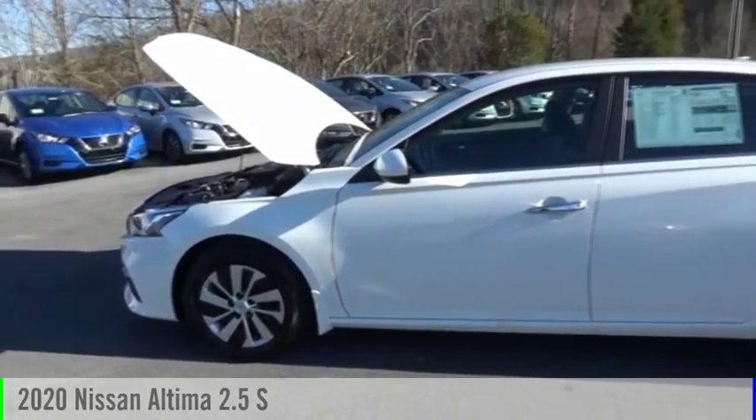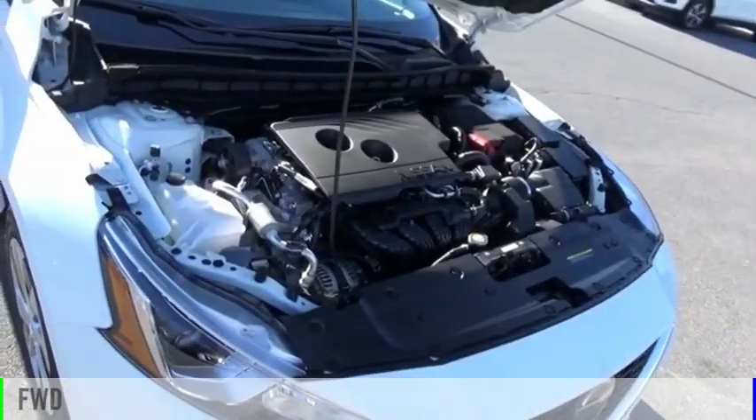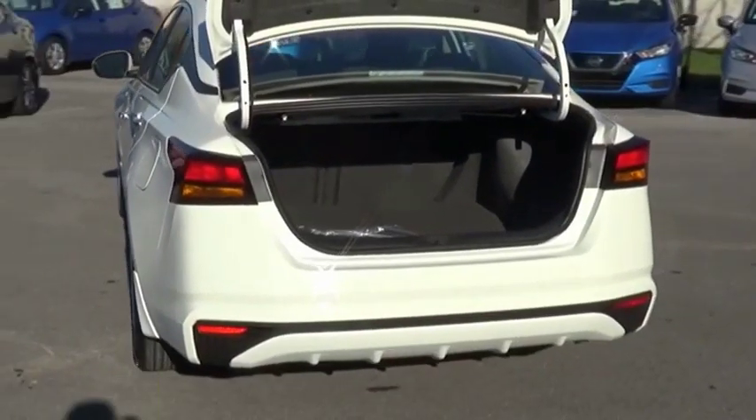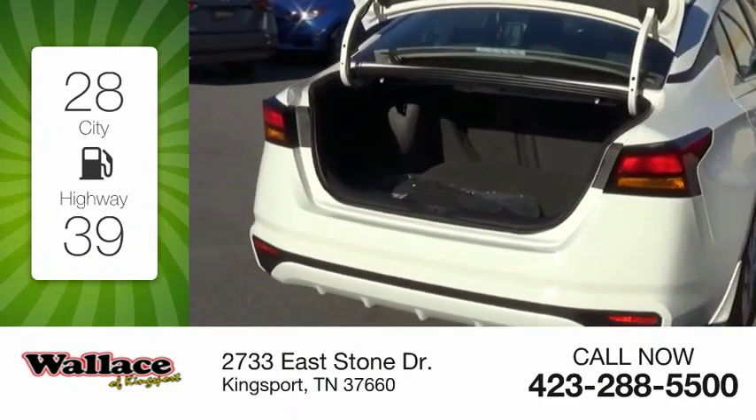Stop by and take a look at the 2020 Altima. This vehicle is powered by a front-wheel drive, 4-cylinder, 2.5-liter engine and comes with a continuously variable transmission. Great fuel efficiency saves you money by requiring fewer trips to the gas station.